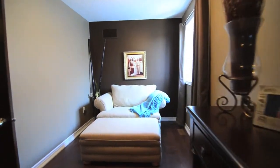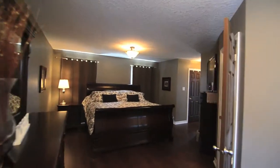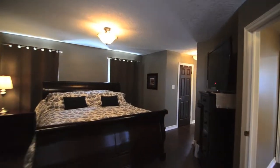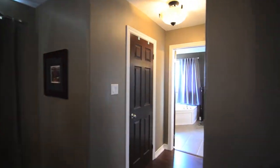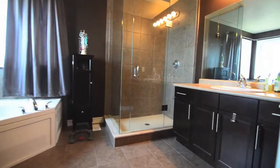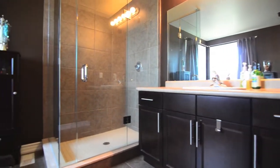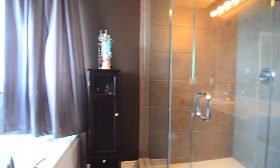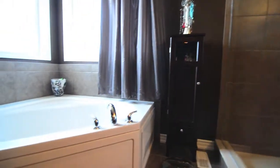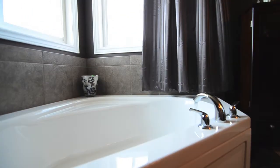Welcome to the spectacular master suite. It has its own seating area for quiet nights to curl up with a book and boasts two walk-in closets for maximum storage for your wardrobe and accessories. The ensuite features functional cabinets and drawers along with a large countertop for your main sink area and an oversized full glass-enclosed separate shower. The oversized tiles are continued from the main floor, and the corner tub will allow you to kick back for relaxing evenings.